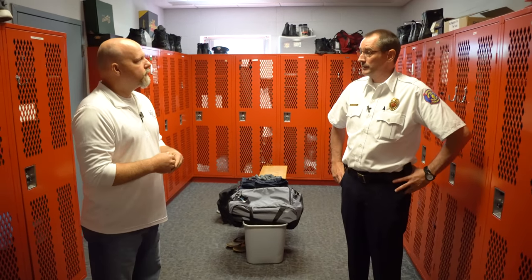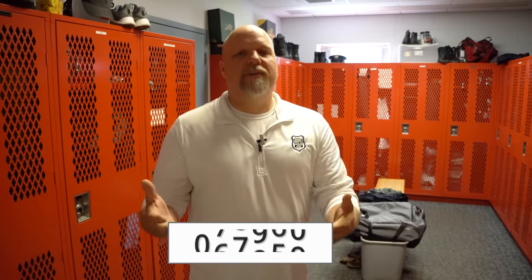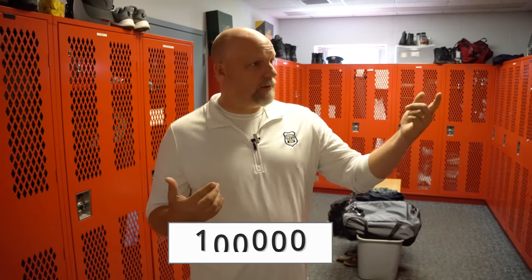Next we're going to go to the administrative offices — there's another section of the building where administration is staffed. Before we go over there, do us a favor and hit subscribe and hit notifications so we can keep building this. We're trying to get to that hundred thousand subscriber mark. So let's walk out and go to the second entrance, and then we'll come back to the engines.